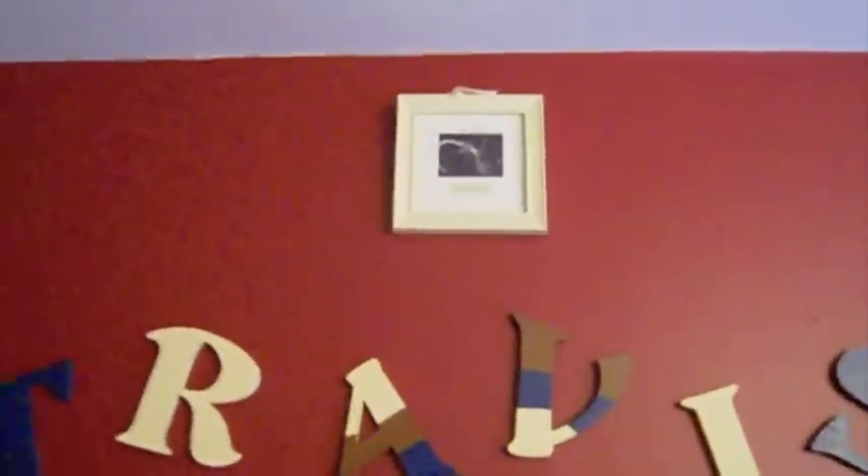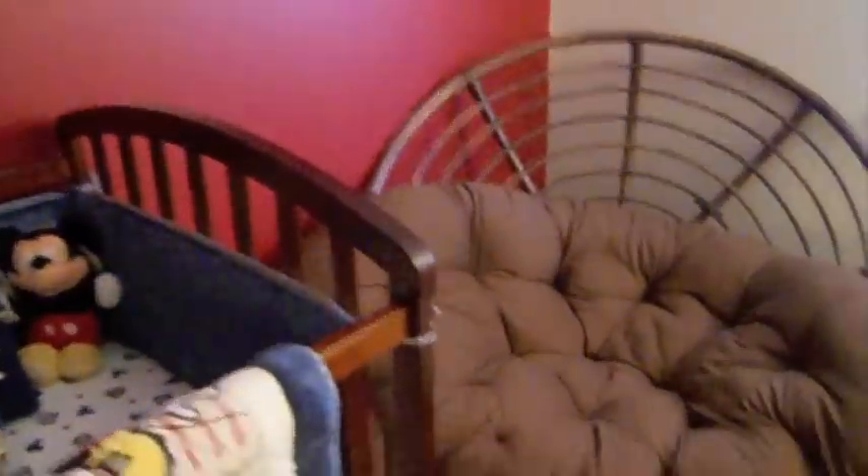And up there is his 20-week ultrasound picture profile. These chairs won't be in here. This is my sister's chair — it's like a big brown wicker chair. And I hate this chair.